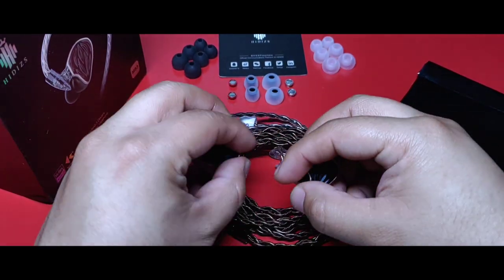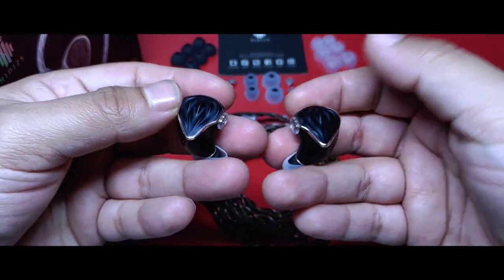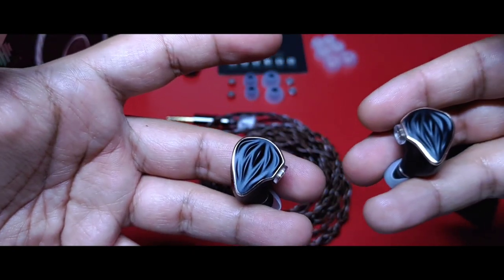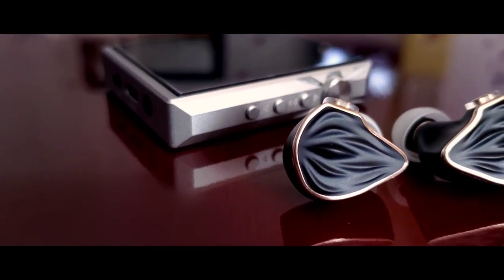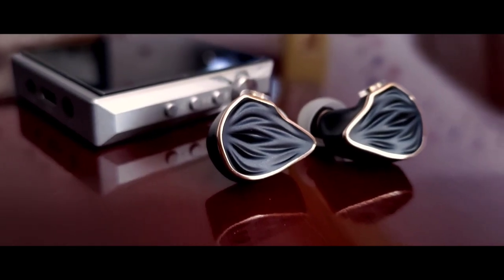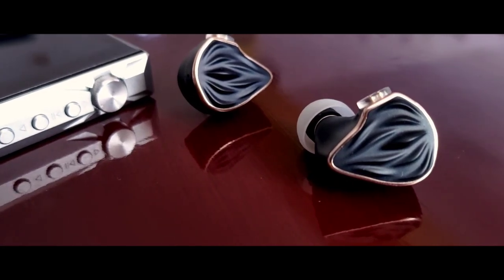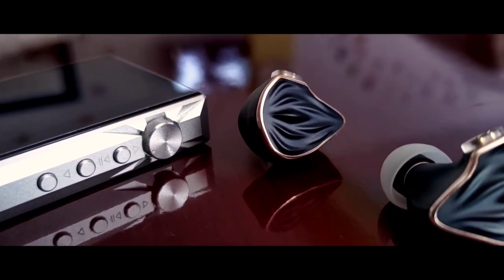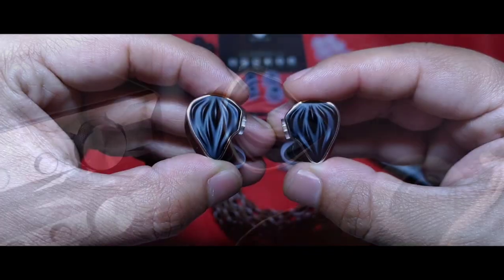Siempre he elogiado aquellos diseños en auriculares que resultan elegantes y sobrios, algo que tenga mucha distinción por encima de una apariencia genérica o distinto a un auricular que no cause atractivo al mirarlo. De igual manera he apreciado que la experiencia de apertura sea muy buena, que incluyan buenos accesorios y que salgan del molde a solo entregarte una caja. Pero aún más, que toda esta experiencia se complemente con un excelente desempeño en sonido. Así ocurrió con estos audífonos.